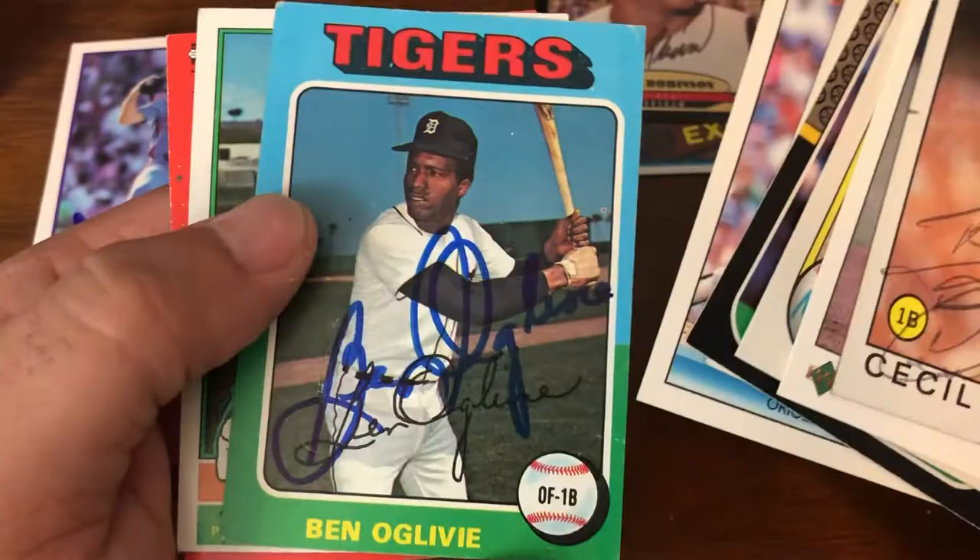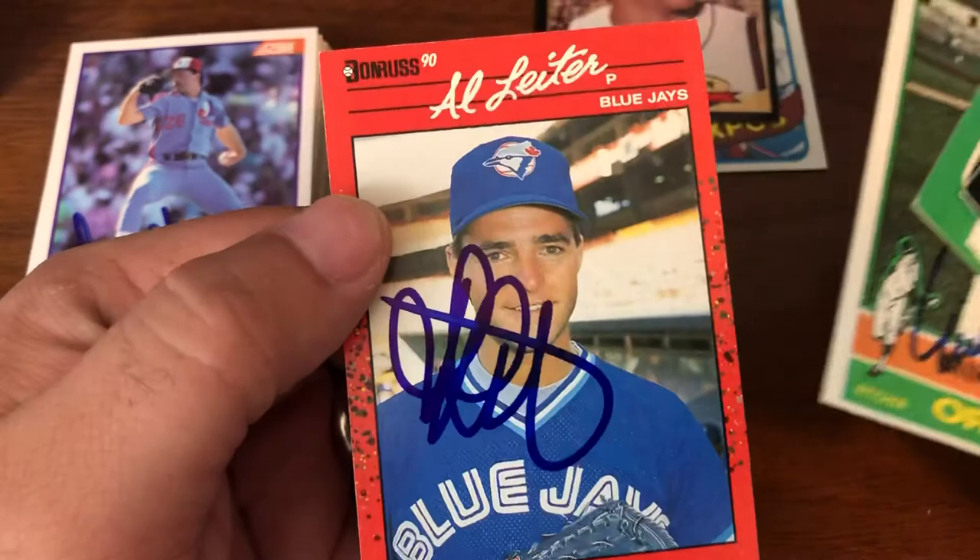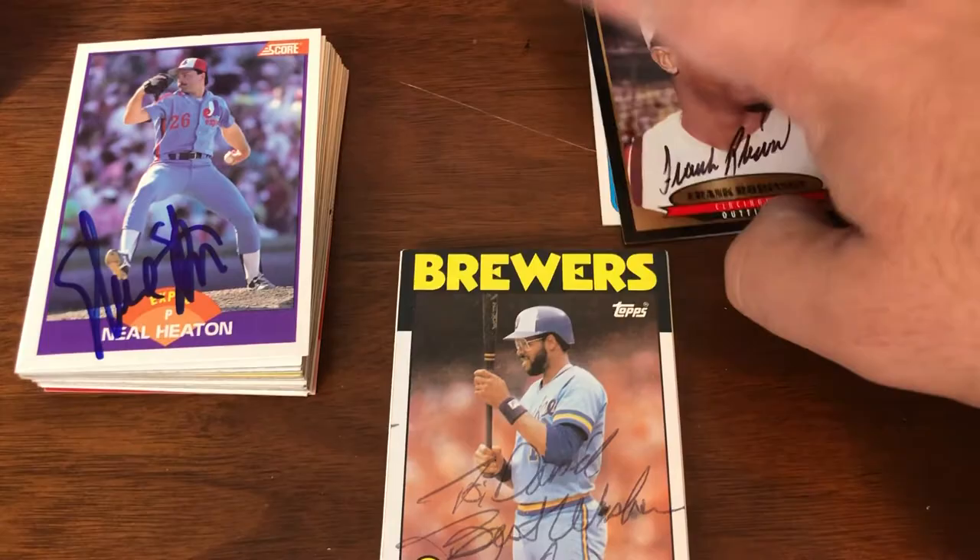Those are kind of the extra cards. The two Hall of Famers we pulled are Frank Robinson and Andre Dawson.